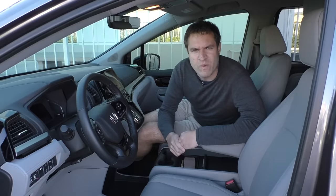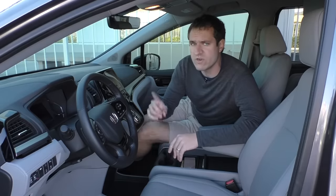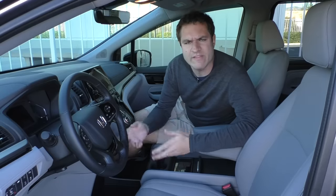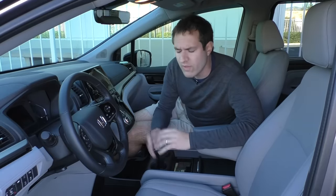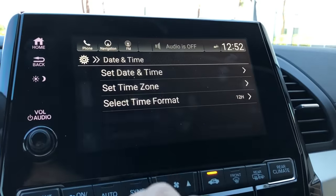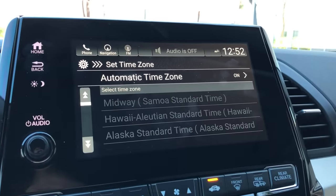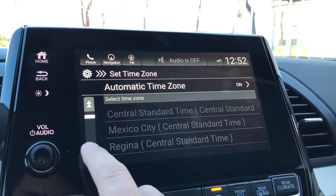Moving on to the center infotainment system, which houses quite a few interesting quirks — one of which is just endless configurability. I don't recall ever seeing any car, even a luxury car, with this many configurable things. For example, the Odyssey lets you choose which time zone you're in, but instead of choosing Pacific or Central, you choose based on the city you're in, and it's quite a wide array of cities.